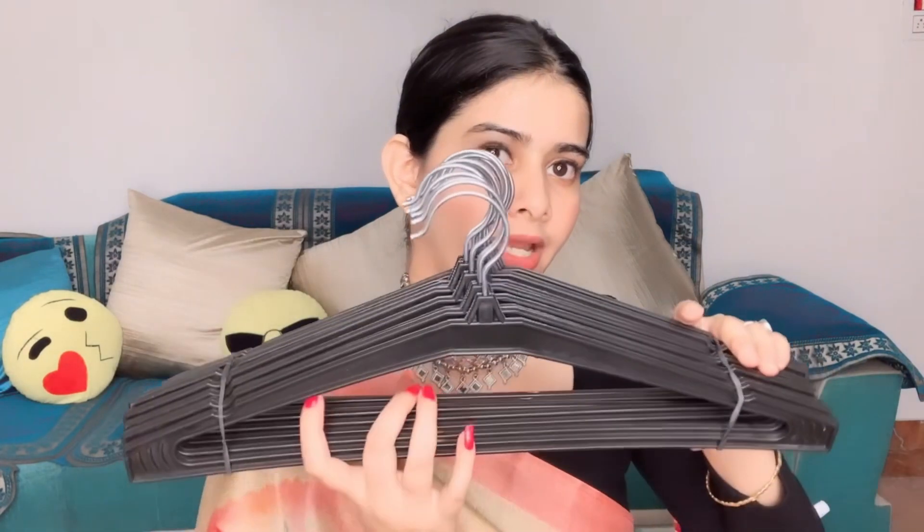The second thing is for me — hangers. When I bought from the Flipkart Big Billion Day Sale I bought 12. I got 12 for Rs. 125, which is unbelievable — they are so sturdy and good quality.